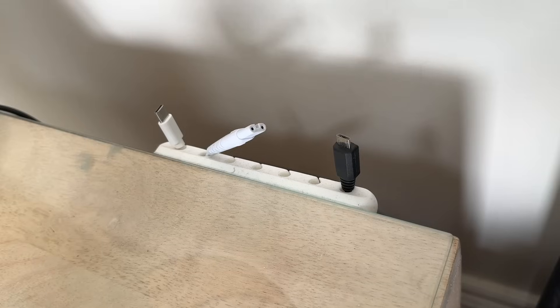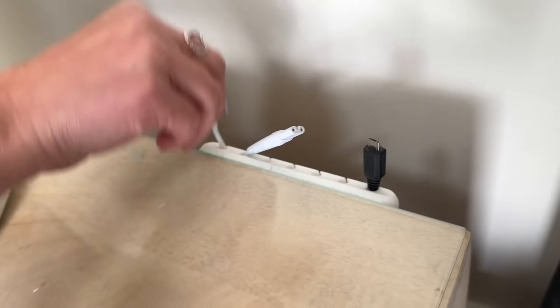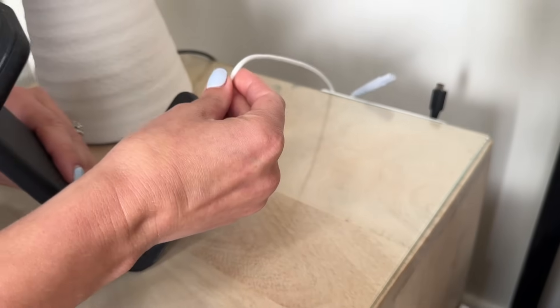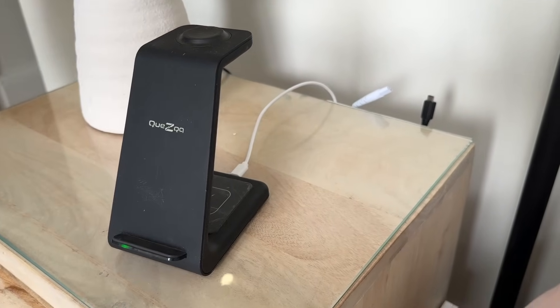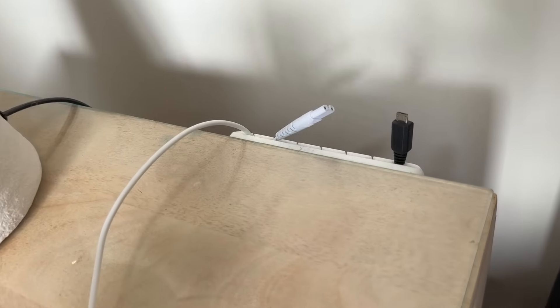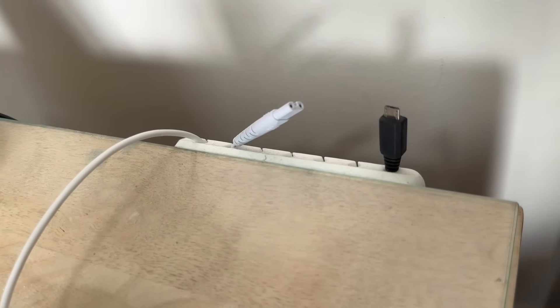I also wanted to show you these cable holder clips. We got a pack of three on Amazon — one on the bedside table, one under the kitchen surface, and they'd be perfect for a desk too. They basically just organize and hold your cables, which is great if you have multiple chargers, multiple USBs, and things like that.